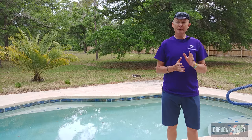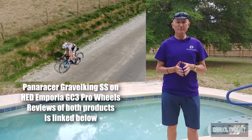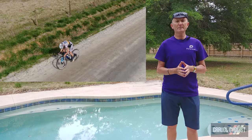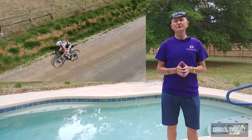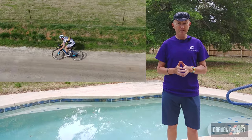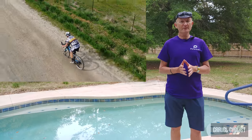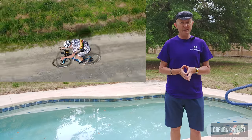About Panaracer — for those who are unfamiliar with the brand, the company was founded in 1952 producing various rubber products for different industries. Since that time, the company has shifted its focus to produce only tires, and remains the only Japanese manufacturer to still produce its tires in Japan.